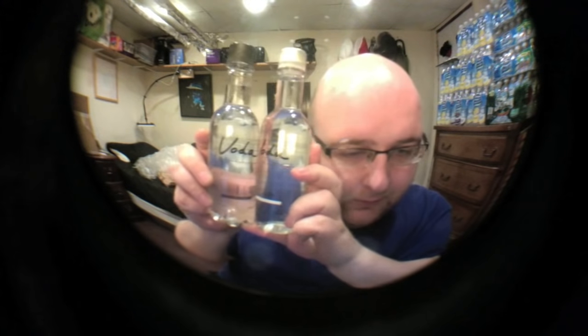Hey everybody, today I'm going to be doing a review of two premium bottles of water from Voda. One is a still water, one is a sparkling water. Here they are.